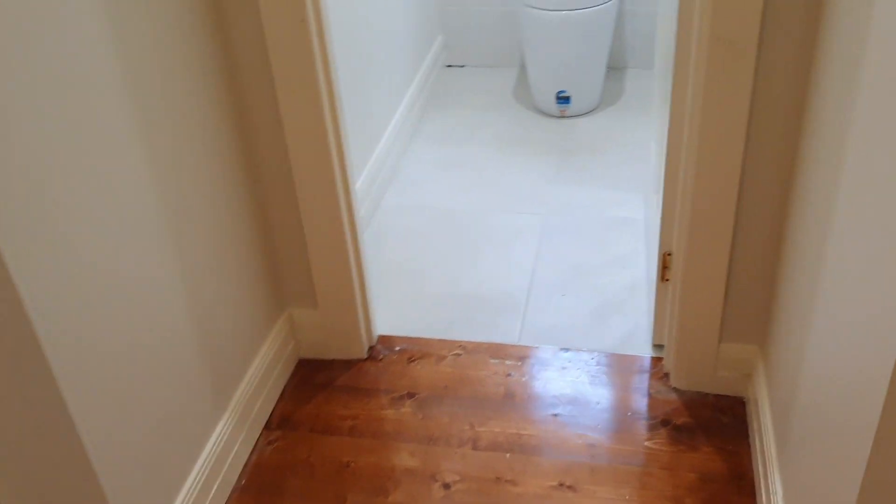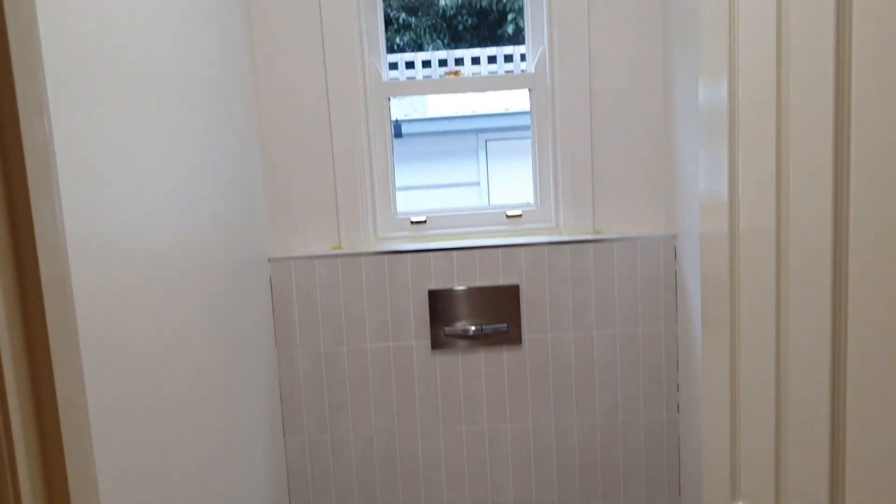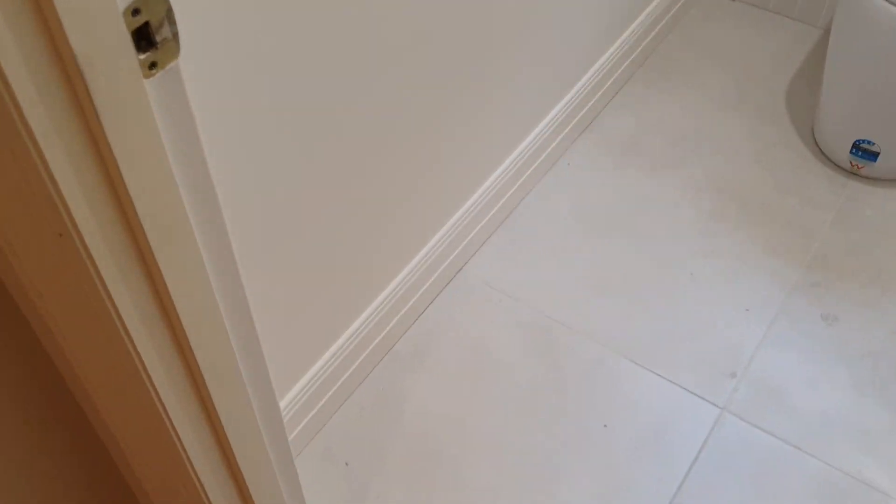In here the toilet is done and we've just been painting — just final touches. We ended up putting the skirting board back on; we didn't put a tiled skirt, we put a skirting board in timber.